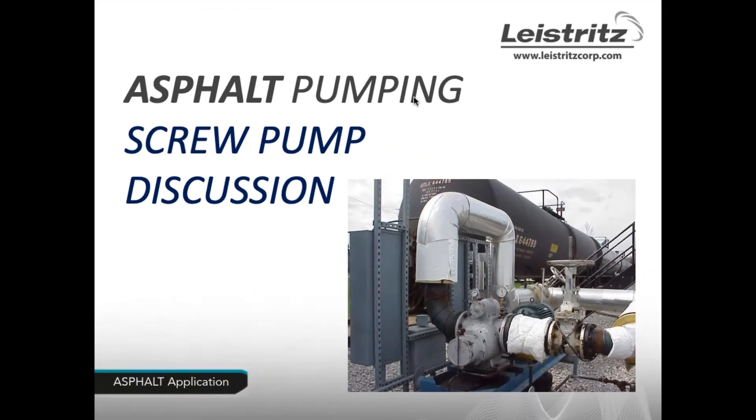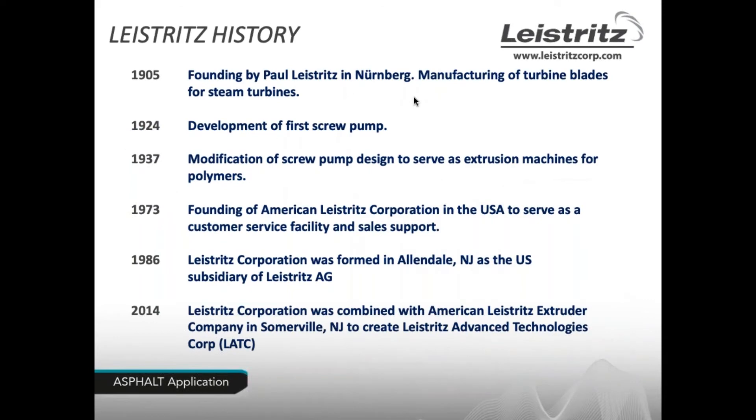Good morning everyone, and thank you for joining us to discuss using screw pumps for asphalt applications. I know these are crazy times, so we really appreciate you making the time. I want to start off by giving you a quick overview of Leistritz's advanced technologies. The company was founded by Paul Leistritz in Nuremberg as a manufacturer of turbine blades for steam turbines in 1905 — so we've been around for a really long time.